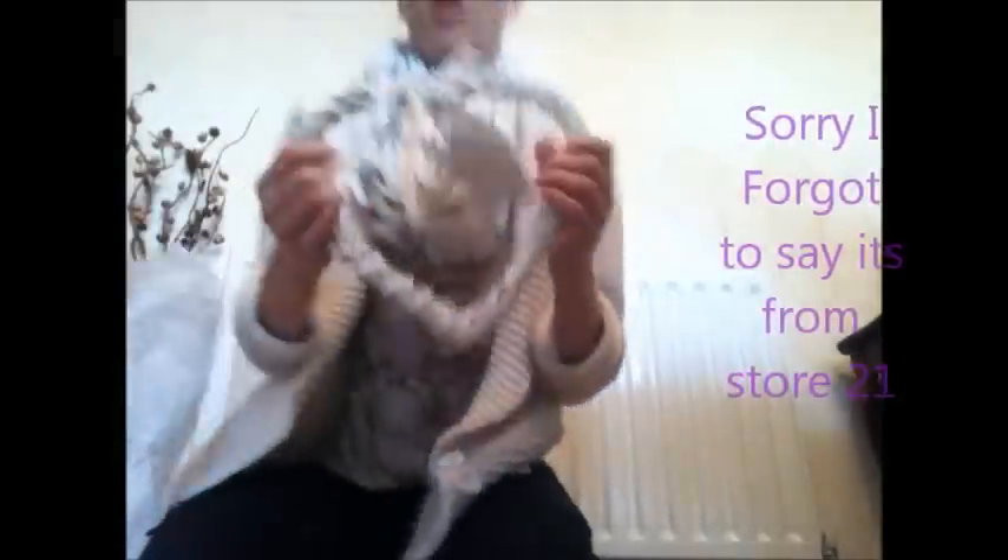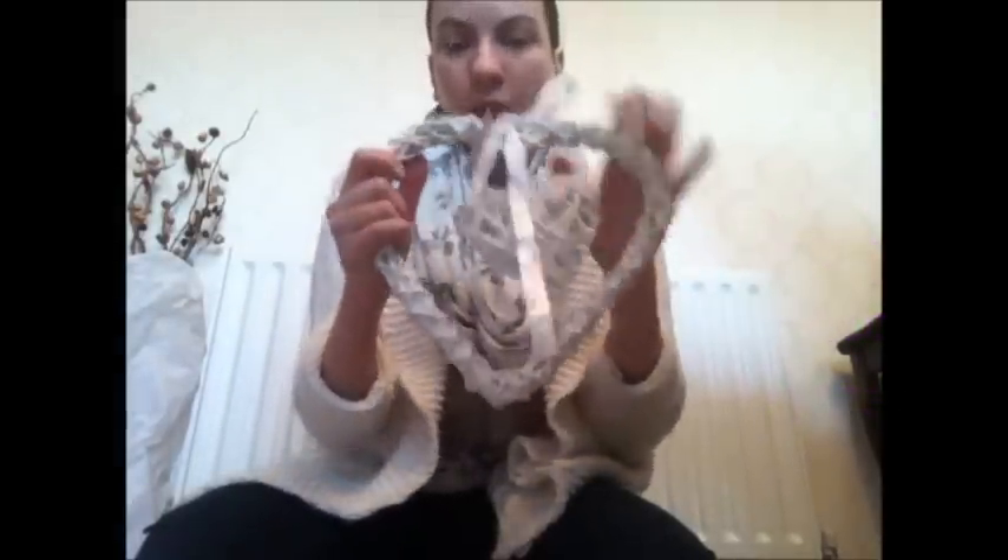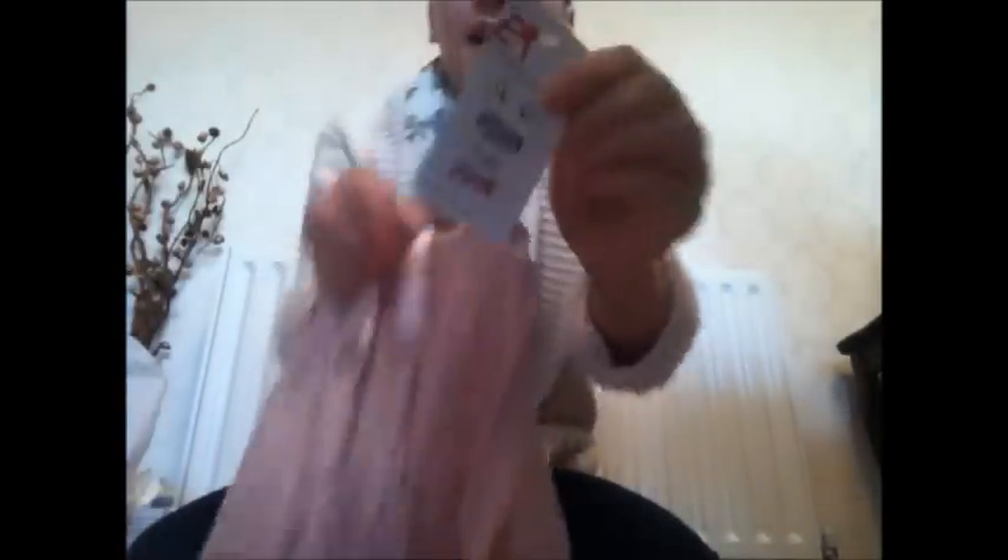Now moving on to New Look. First I've got this bedroom decoration for £3.99 — it's got a small love heart and a big love heart. For New Look clothing, I've got a pale pink quarter-length-sleeve top with stud detail at the front. Really pretty to wear in the spring, great with jeans. That was £14.99 down to £9.